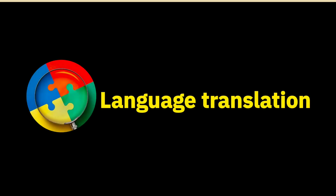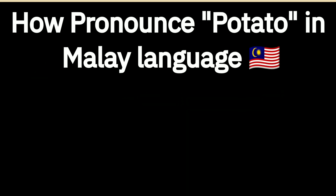Welcome to our multi-language pronunciation guide YouTube channel. How do you pronounce 'potato' in Malay language?